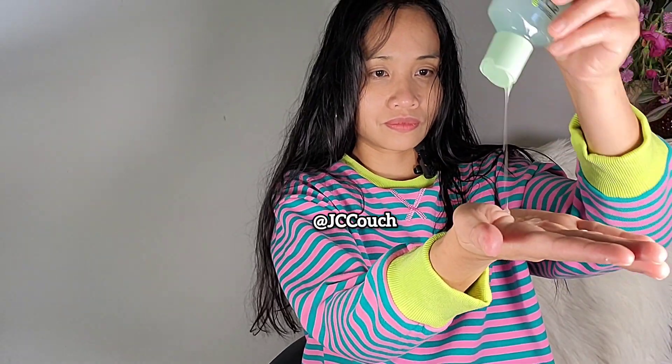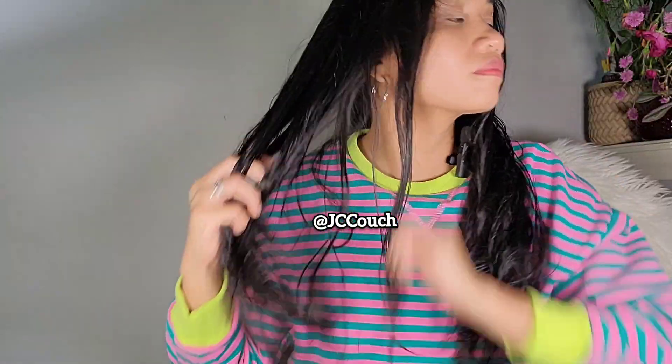Now it's time to apply this hair serum onto my hair. The instructions say you can apply it on either wet or dry hair. But for me, my personal preference is to always apply serum onto freshly washed hair because it helps the serum to penetrate well.